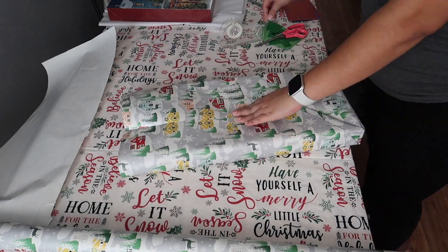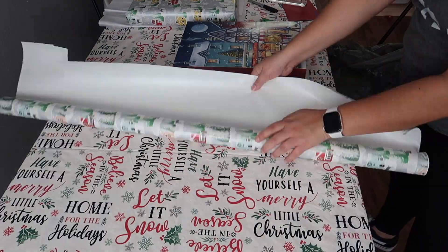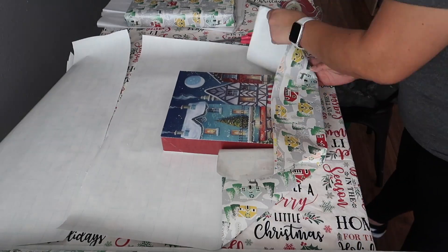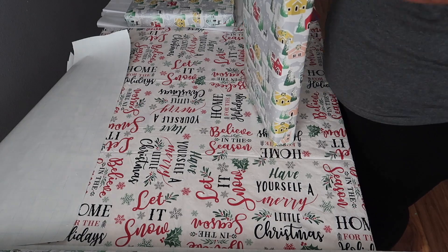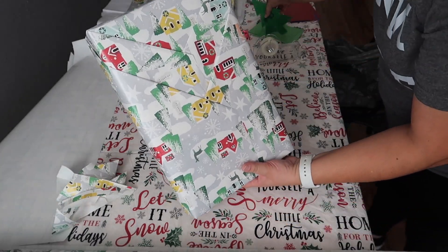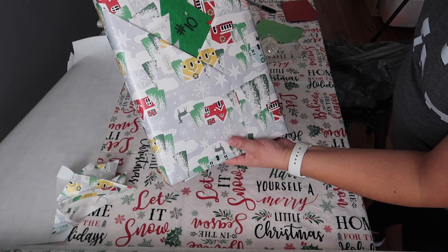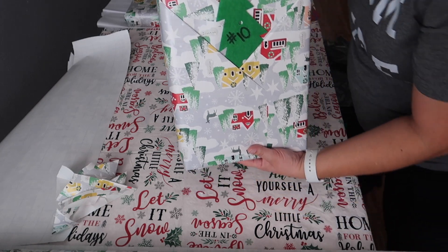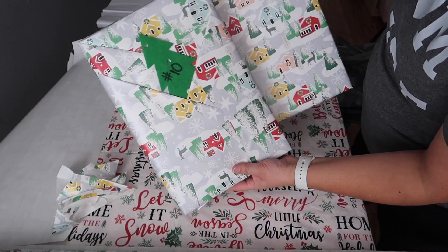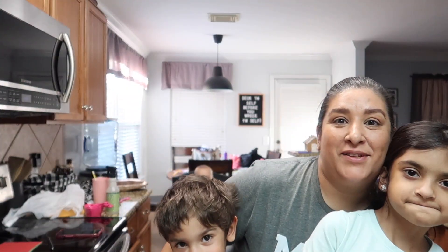Every year Roelle and I have adopted a family for Christmas. This year Amelia's cheer group adopted a family and we each got a person to buy gifts for, so it's a little different this year — we're just buying for one person instead of a whole family. But we're so grateful to be able to do this even though times are tough for us. It feels really, really good to give back. I am obsessed with this wrapping technique — look at the little pocket where you can put the card and envelope. It's just so cute.